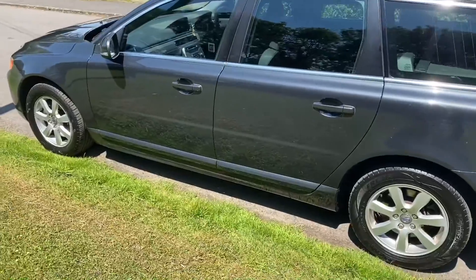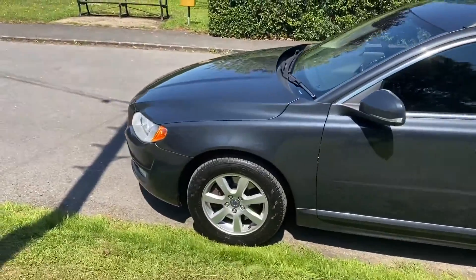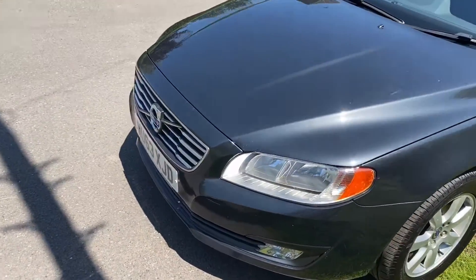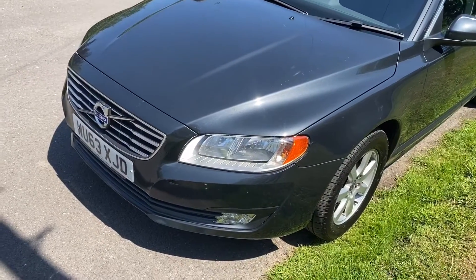This car's in lovely, lovely condition, great service history, very good level of spec. Obviously being a Business Edition, it's specified for business use — which is where the phrase comes from.